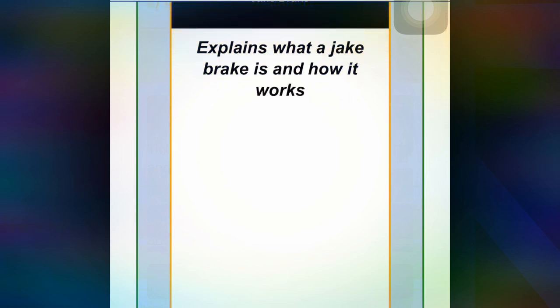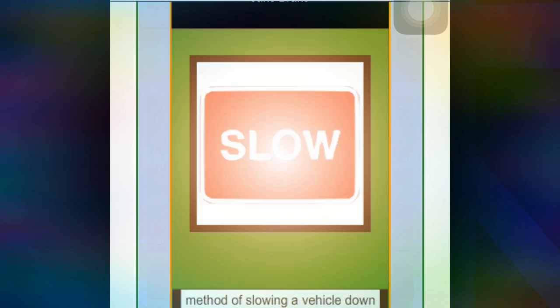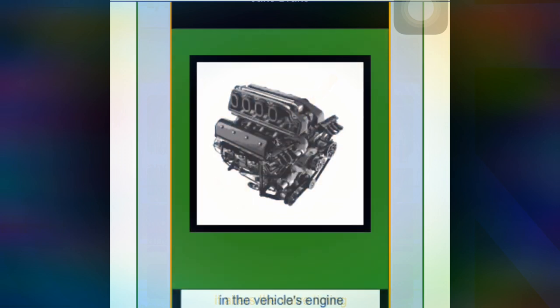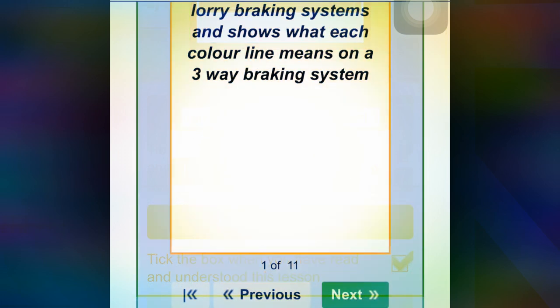Next, explain what a Jake Brake is and how it works. A Jake Brake is an additional method of slowing a vehicle down. It alters the timing in the vehicle engine, which holds the vehicle speed.